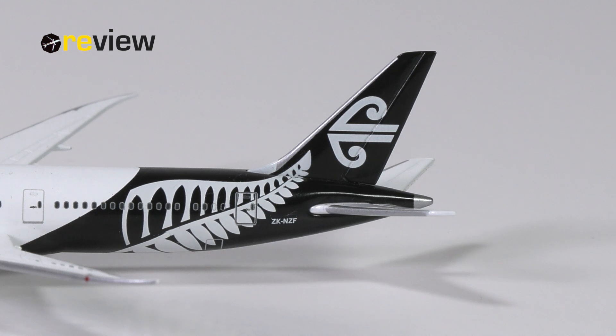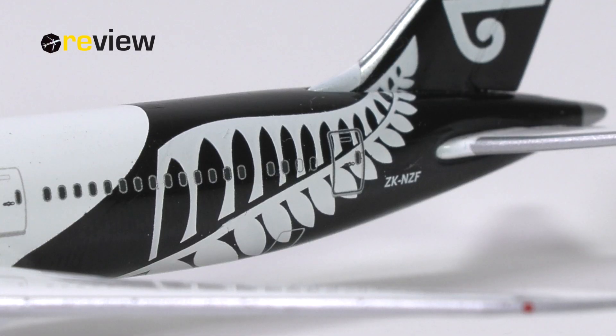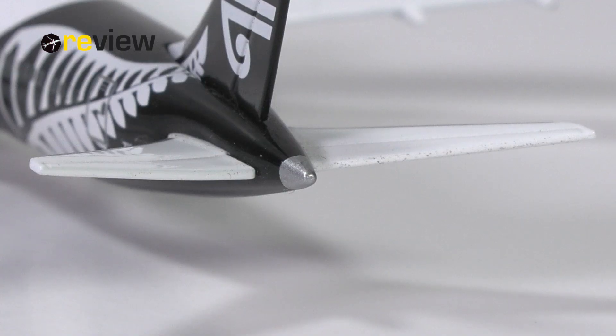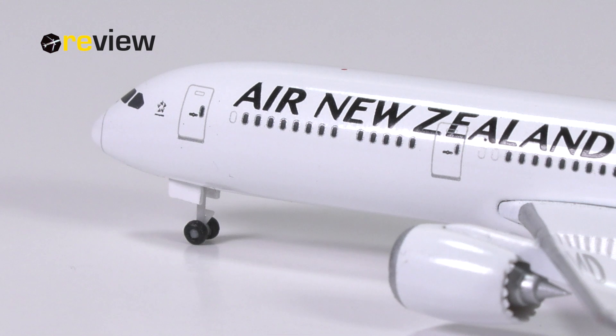We'll start our tour around the aircraft model with a look at the tail section, where we have the vertical stabilizer featuring the iconic Air New Zealand branding. With the tip starting on the vertical stabilizer and then going down the side of the fuselage, we have the beautiful New Zealand fern. Underneath that we find the full registration code of the aircraft. Towards the very tail we also find a bit of detailing around the APU exhaust, from where we can move on to the front of the aircraft, where across the fuselage we have the writing of Air New Zealand. We do also find a Star Alliance logo, of which the airline is a full member.